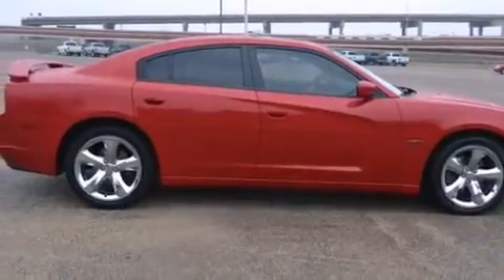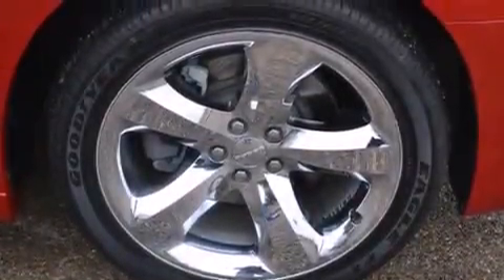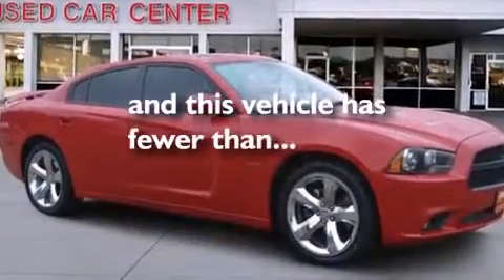Rear-mounted side airbags, child seat safety anchors, rear seat child-proof door locks, solar control glass, and this vehicle has less than 34,000 miles.